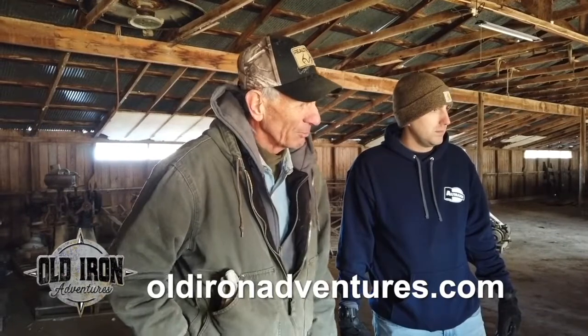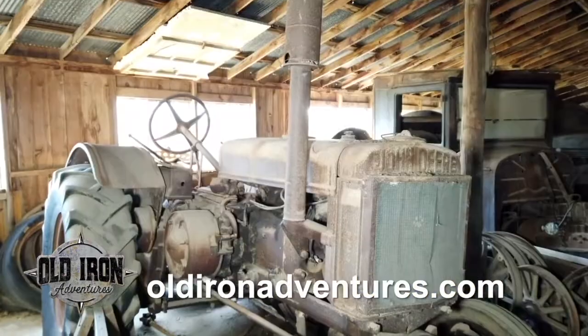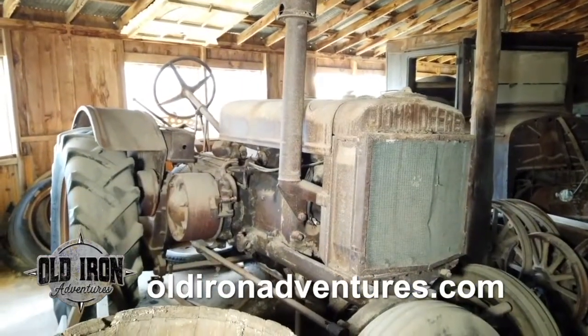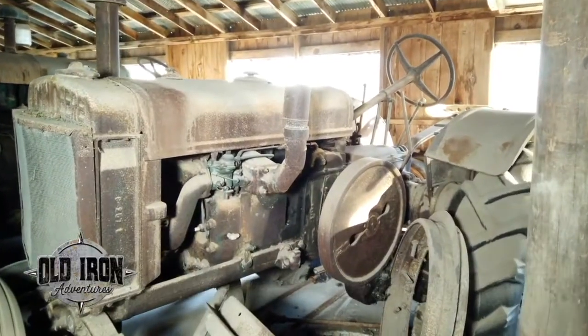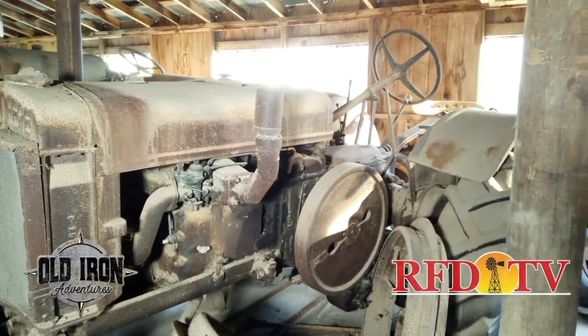Anyway, the Rumley 6 will suit somebody. Pretty rough shape, but I think it's complete. The rims are rusting out because they've had fluid in the tires, and you'll see more of those kind of tractors now.